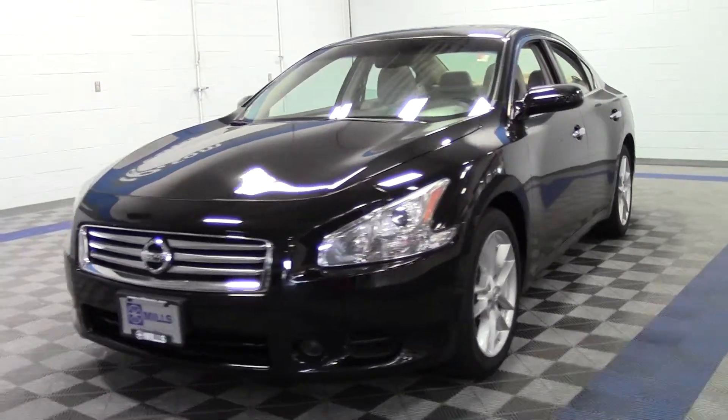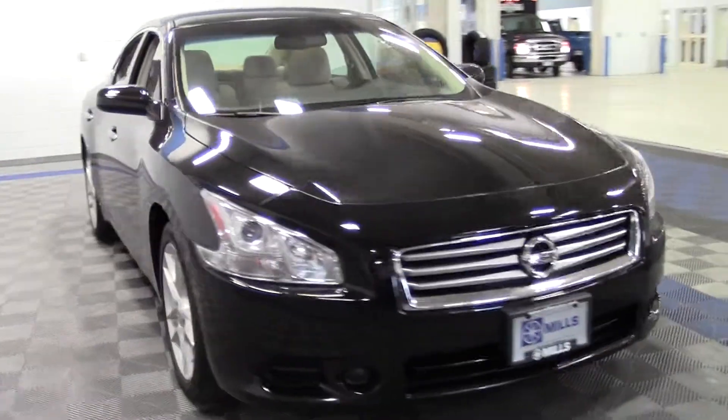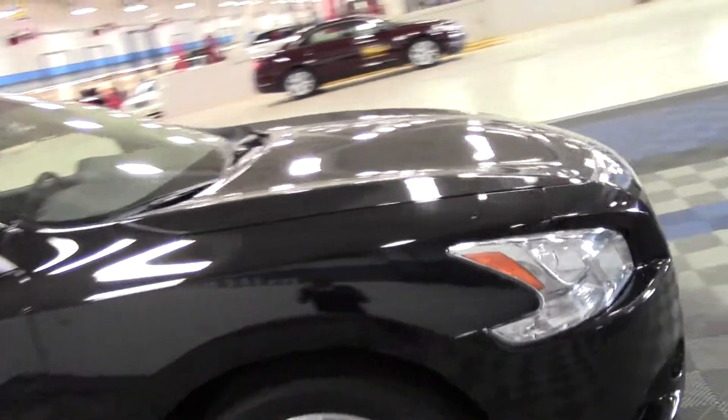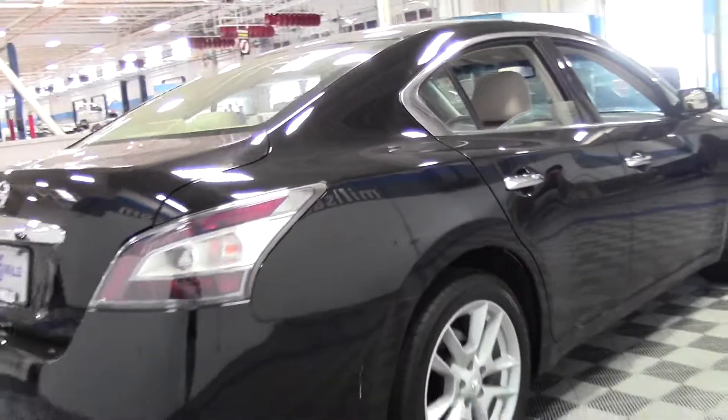Thanks for checking out the video. You're looking at the 2014 Nissan Maxima 3.5S, 44,000 miles, powered by a 3.5 liter V6 rated at 26 mpg highway. It's a front wheel drive vehicle with a moonroof, Bluetooth, multi-zone AC, and traction stability control.